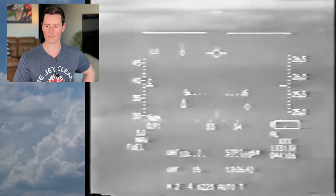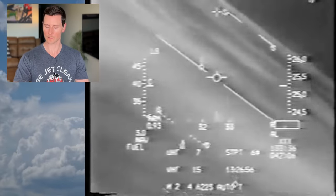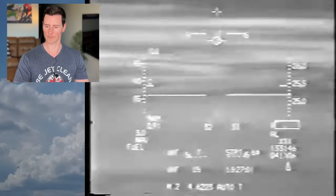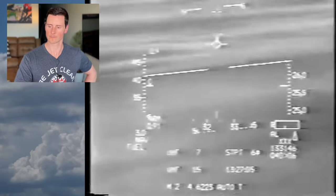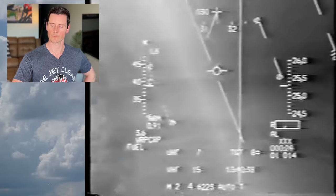He just said 'SA-8' and gave the bearing — 330/15 — where that threat is potentially coming from, alerting the rest of the formation. He's calling out a spike at right one o'clock. A spike means your jet is telling you there's an enemy radar looking at you. Now the adrenaline starts pumping because you know you may turn from the hunter to the hunted in a split second.